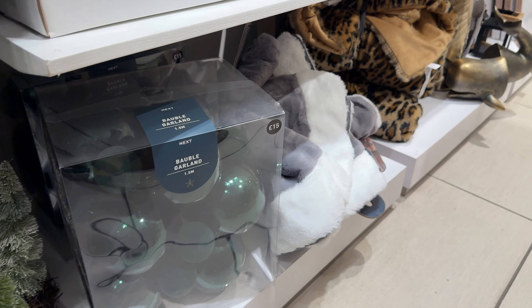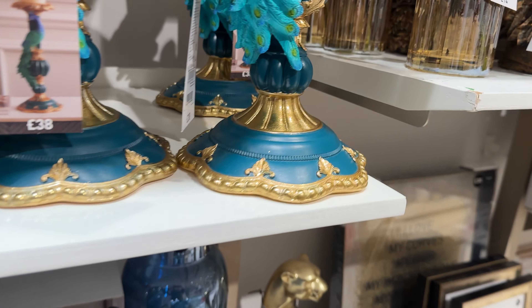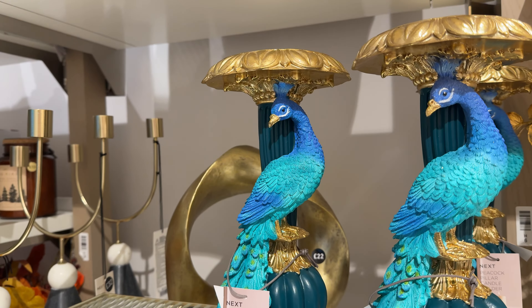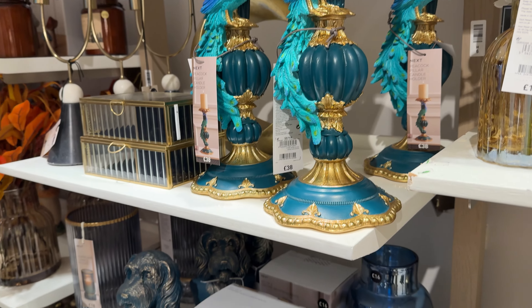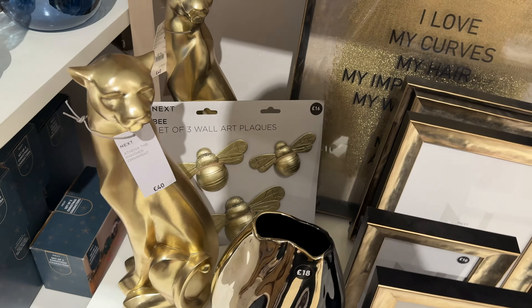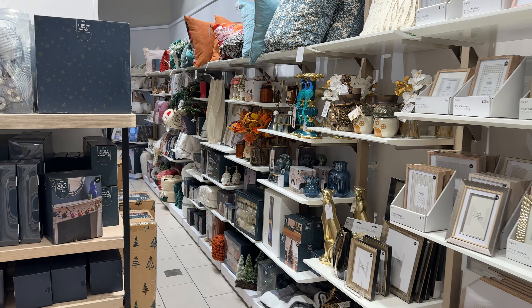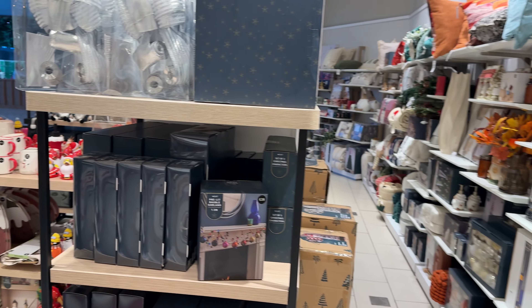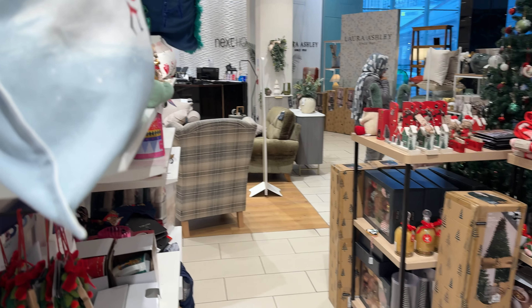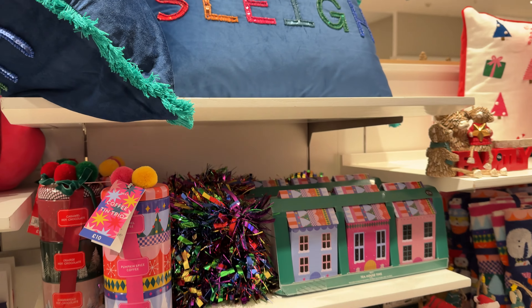15 pounds for a box of emerald baubles. I'm not quite sure if this is the permanent collection, but it was very close to the Christmas decorations so I decided to film it as well. I like the Pumas. And some more pillows and cushions.